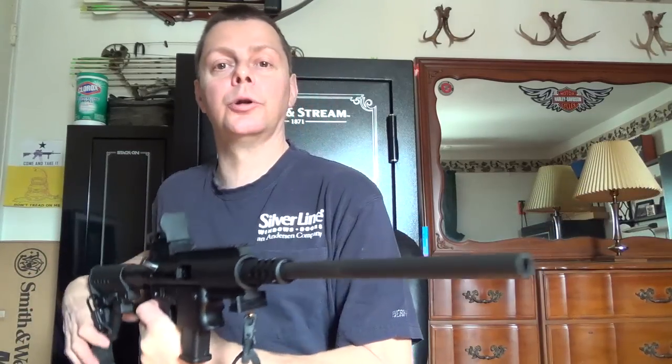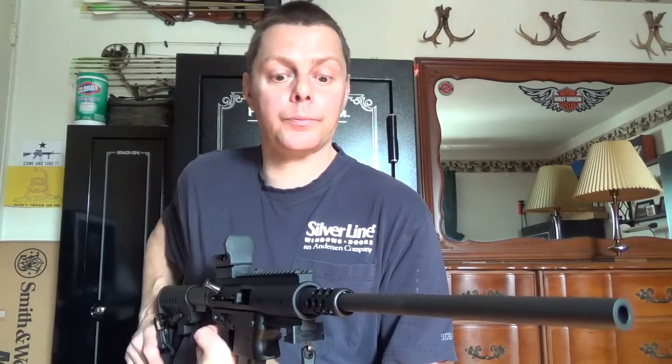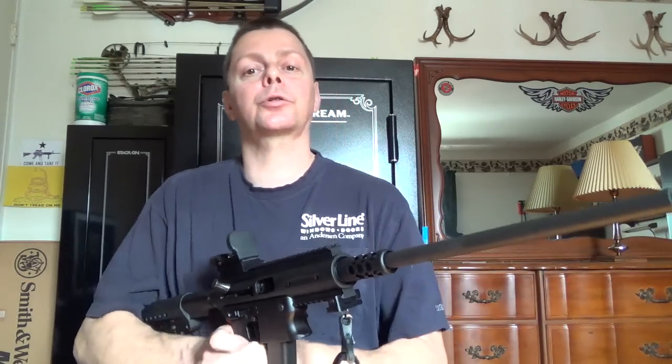Hope you guys liked the video. Please remember to hit like and subscribe. Thanks for watching. Catch you guys later on the next one. Flyer 5-5-6, I'm out.